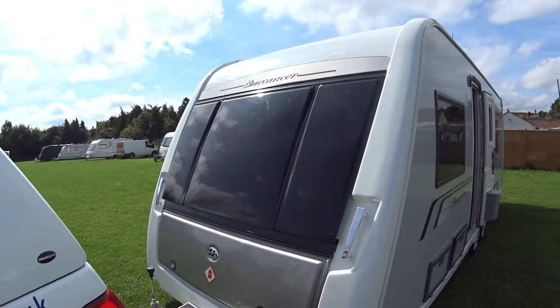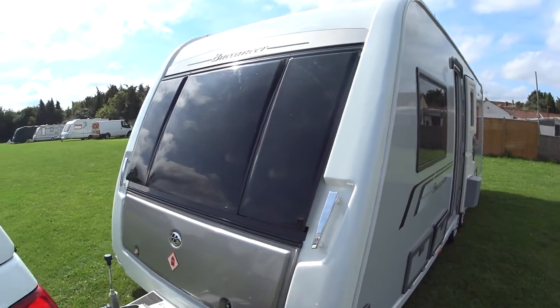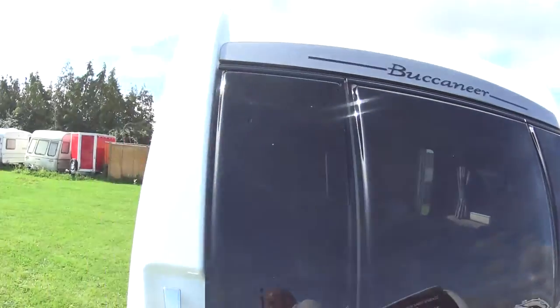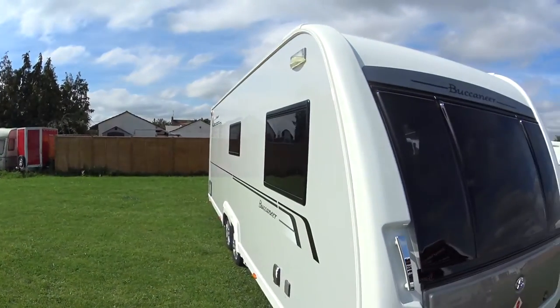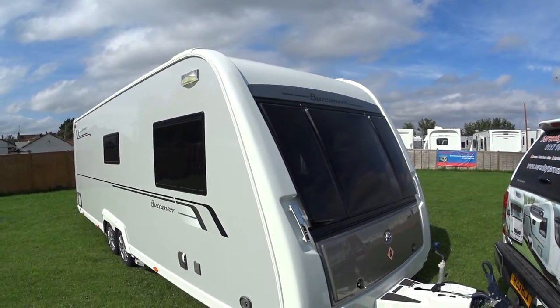This is Serenity Caravans' video for this 2014 Buccaneer Schooner that has just arrived with us in part exchange. The object of the video is to give you a little bit more information in addition to the photographs and description that you may have already seen.